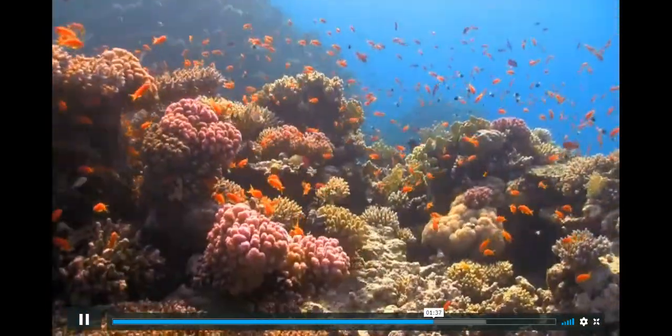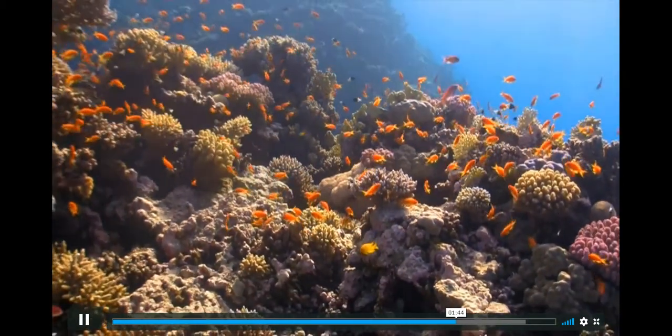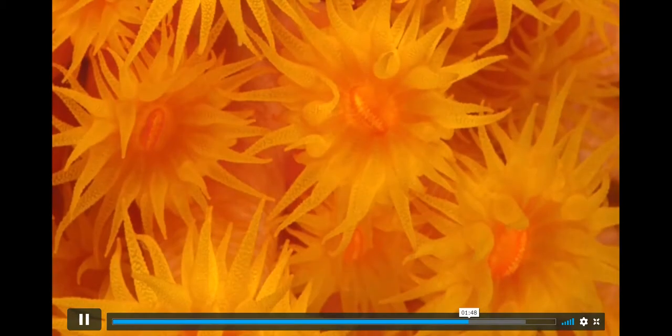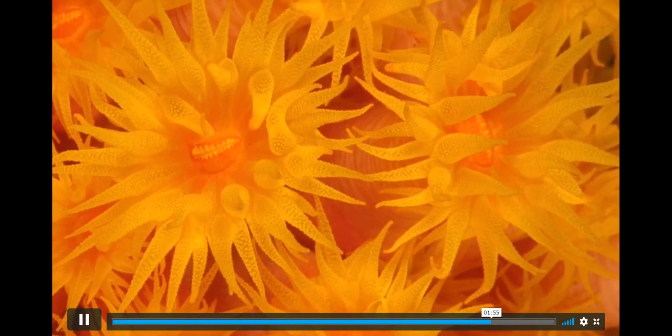Can you believe that these massive reef structures have been built over time by tiny animals that are about the size of an eraser on the end of a pencil? They are called coral polyps, and are very small, soft-bodied animals that might look more like plants.